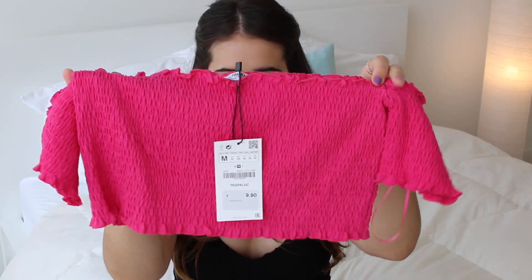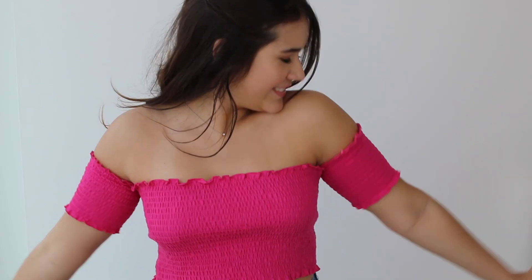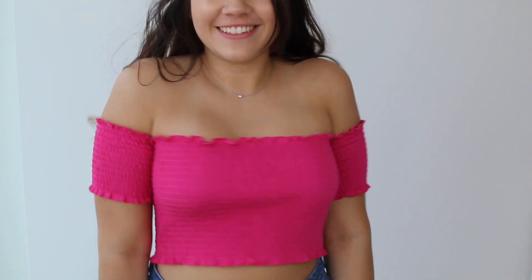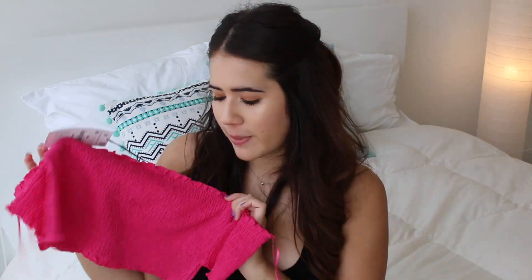Next up I got another shirt also from Zara. I call this my Barbie shirt. I don't think I own anything this shockingly pink. It's like off the shoulder and it's elastic. I feel like this is going to be super in for summer — like these scrunchy 90s vibes tops. So I'm excited to wear my Barbie top.